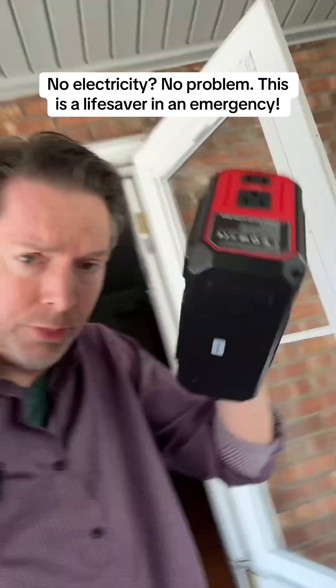A power outage, really? You think you don't need gadgets like this until you do. There's nothing more inconvenient than a power outage when you're not able to use any of your devices or electronics.